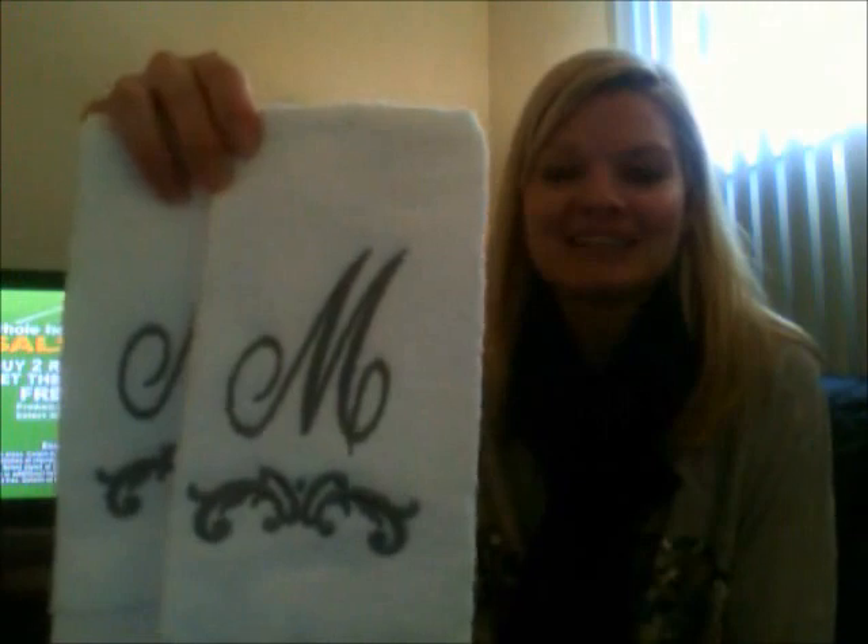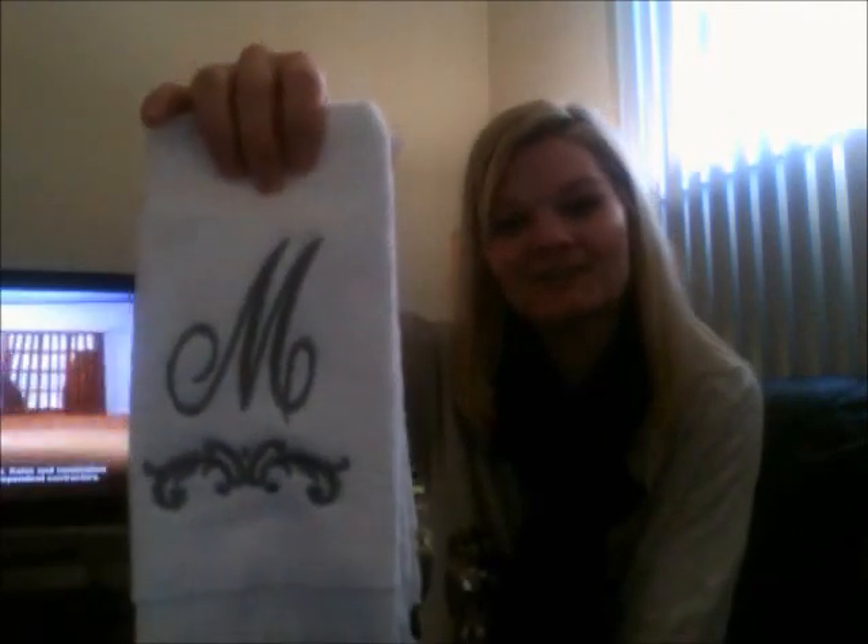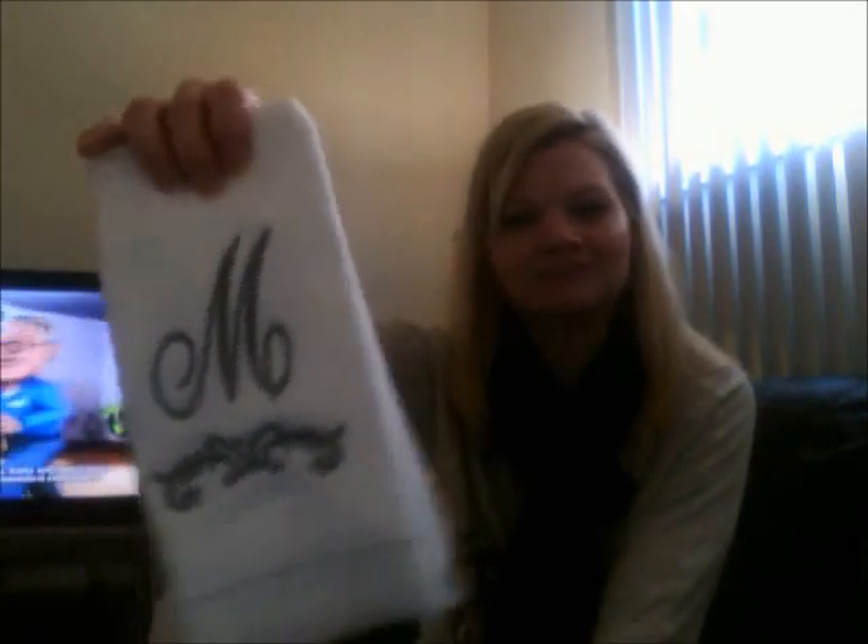I got a couple of these, so cute, little monogrammed towels. I just think they are adorable. They had brown shades there as well, but my husband and I like to decorate with blues and more cool colors. I got the M — I hyphenate my name but they didn't have hyphenated ones there, so a little out of the norm but that's what I did.